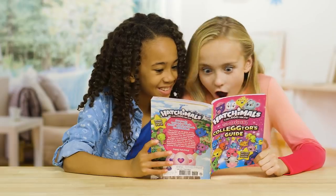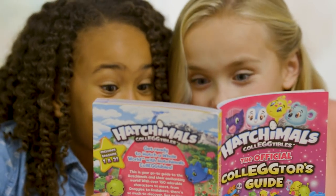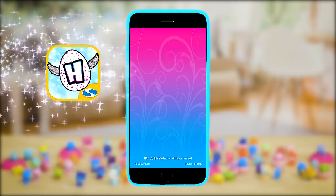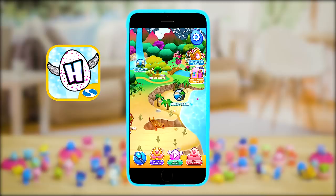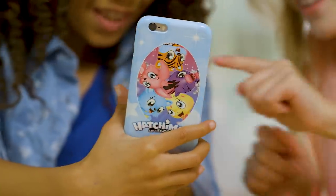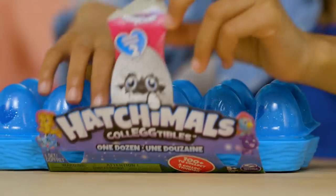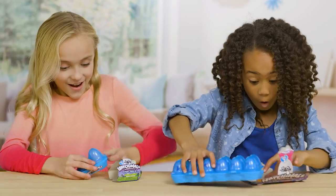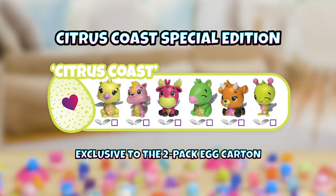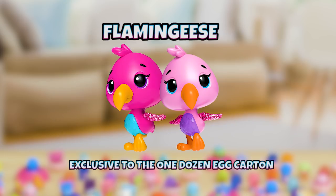To learn more about your Hatchimals, check out the official collector's guide for Hatchimals Collectibles — you can learn all about each Hatchimal and where they're from! There's also the Hatchimals Collectibles app full of fun games and a checklist feature to keep track of your collection. Ask your parents before downloading the app! Also new to Season 2 are the glittery teal egg cartons with exclusive Hatchimals inside — collect the Citrus Co. Special Edition in the two-pack egg cartons and Flamingis in the one dozen egg carton!